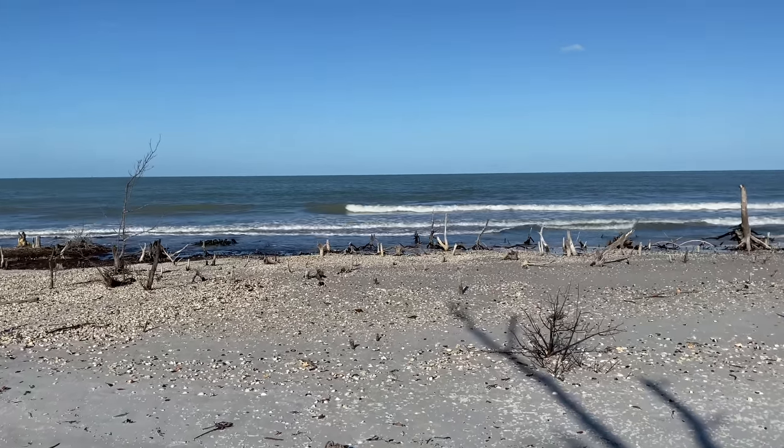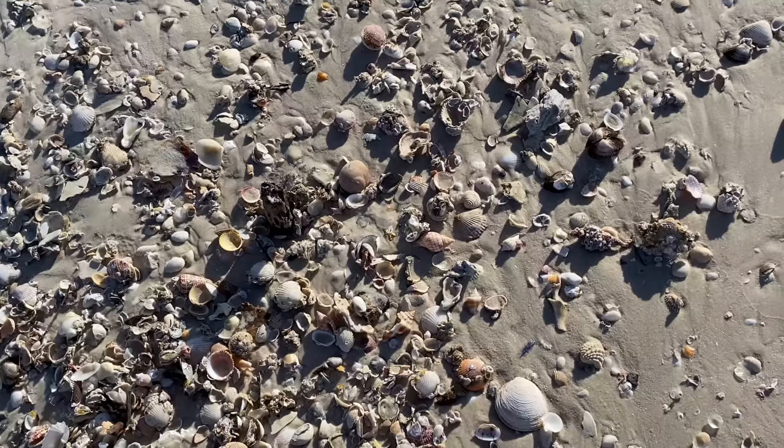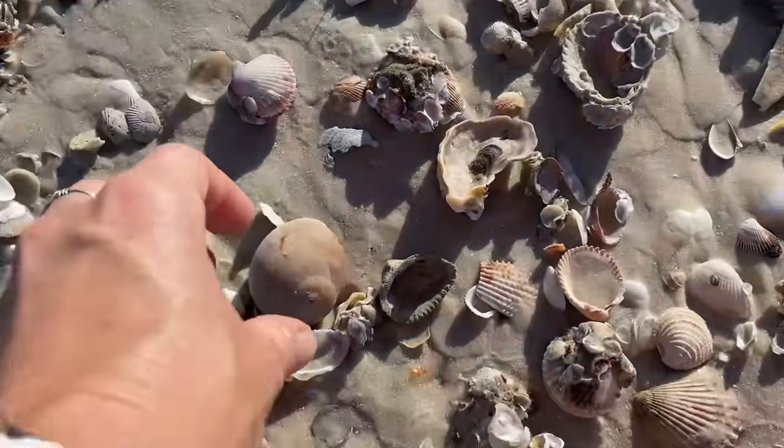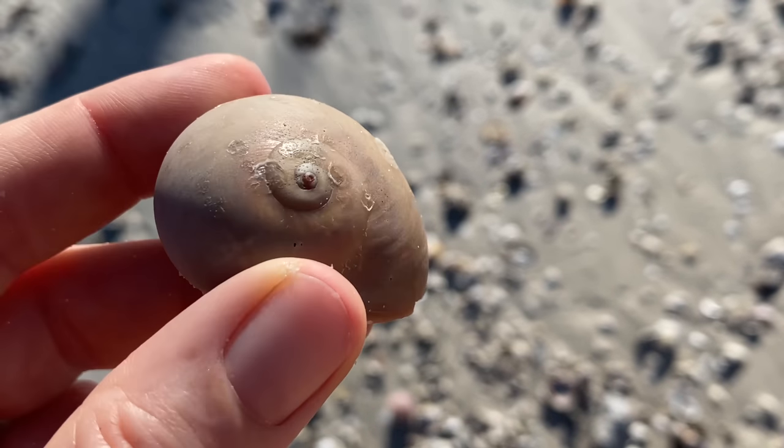We're back at Kais Island, my home away from home. If I had any other place to live, I think it probably would be Kais Island. It's pretty epic for looking for seashells.